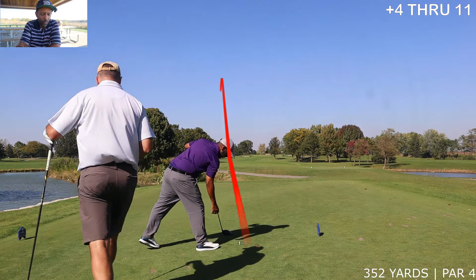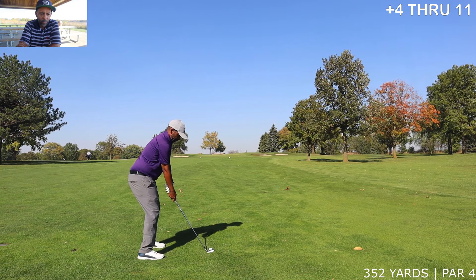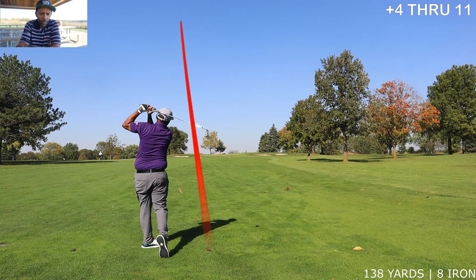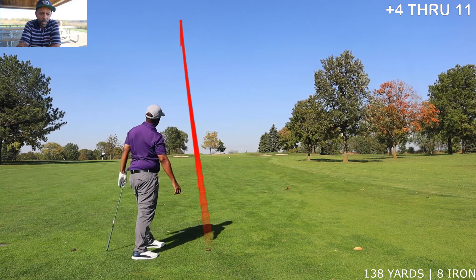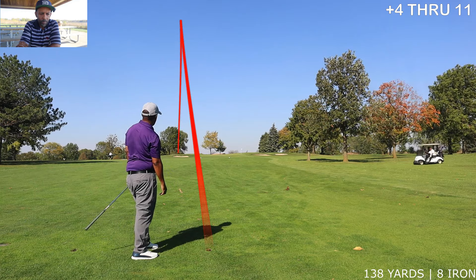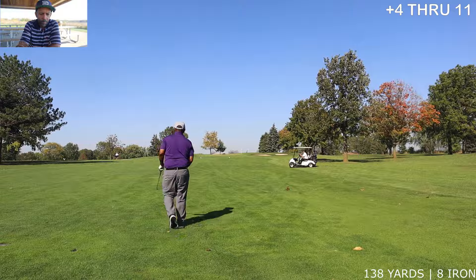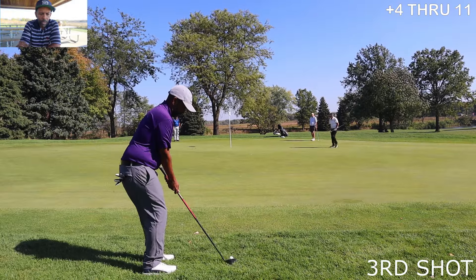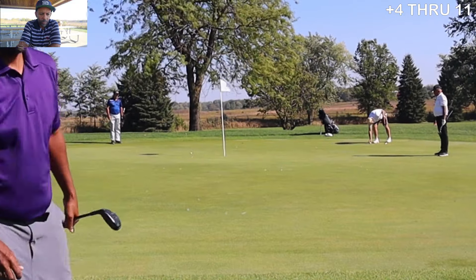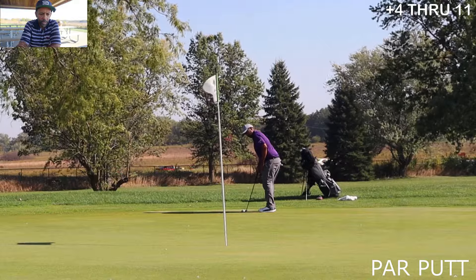That green is just diabolical. Middle of the fairway, we've got 138, and we pulled an eight-iron to the left. Didn't really like the lie, so I just tried to hit a little hybrid on there. The greens were so fast it was just tough to do anything around the greens if you didn't get a good lie.